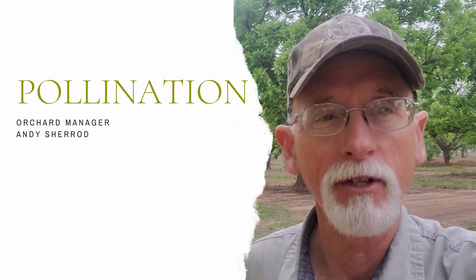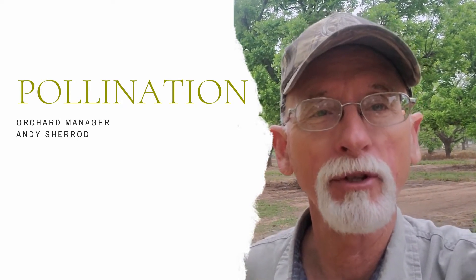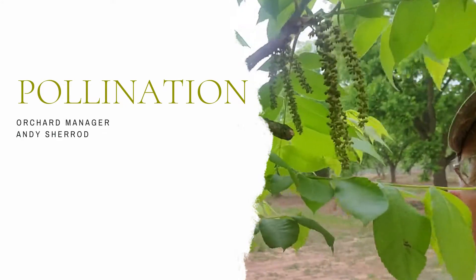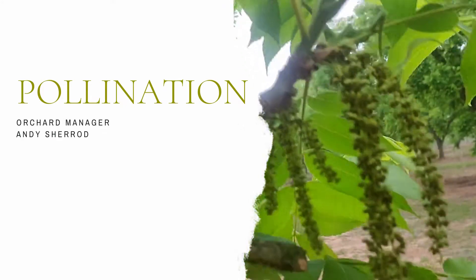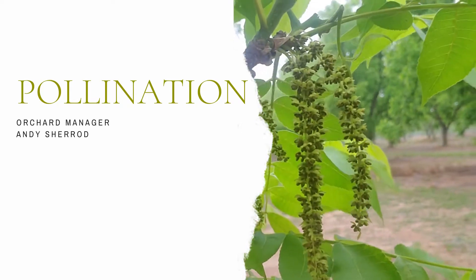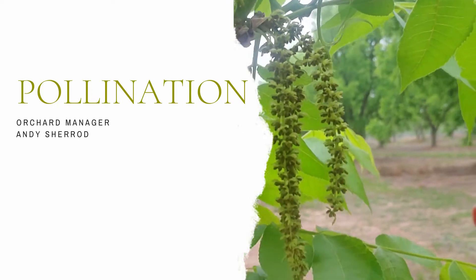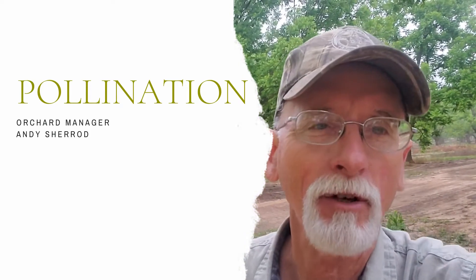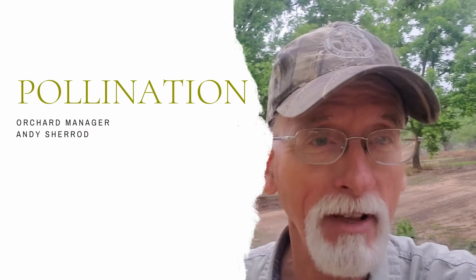The first kind of flower on the trees are the flowers that produce the pollen. I'm standing next to a Kiowa tree and it's absolutely loaded with catkins. These are called catkins, and all up and down that stalk are tiny little flowers that contain the pollen that's necessary to fertilize the fruiting flowers.